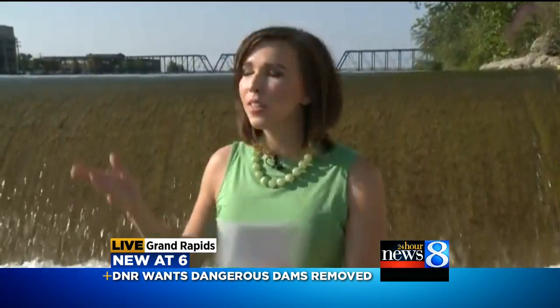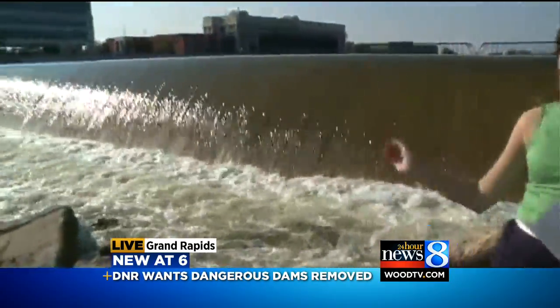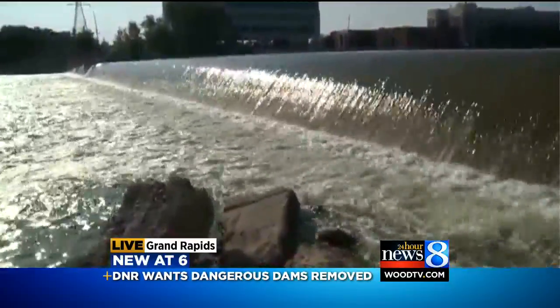Standing on the shore, the dams appear harmless. Seems like the water's just going over and continuing downstream. But it's what you don't see — under the water — that's the danger.